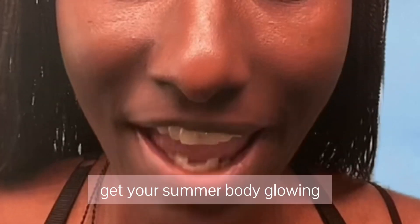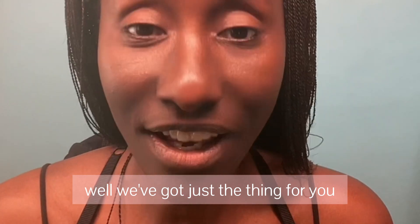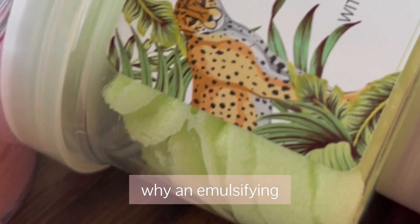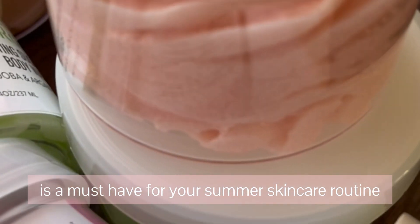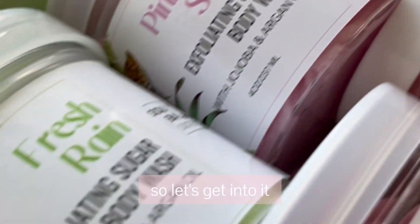Hey Tamley! Are you ready to get your summer body glowing? Well we've got just the thing for you! Today we're going to talk about the top five reasons why an emulsifying cleansing body sugar scrub is a must-have for your summer skin care routine. So let's get into it.